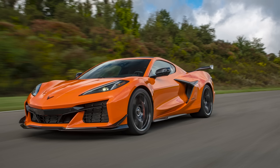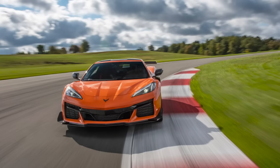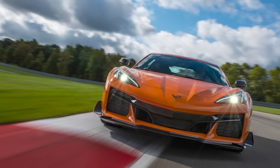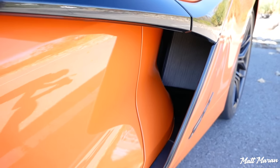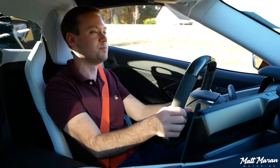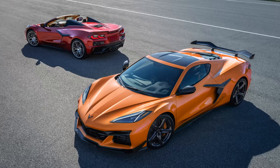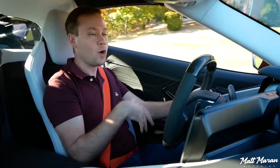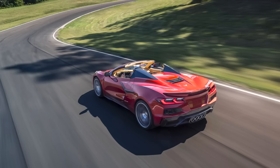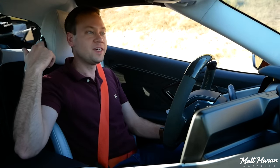They've also beefed up the cooling for track use — there's now a third cooling radiator added in the middle, plus an extra oil cooler on each side and upgraded air intake scoops. The fans have been upgraded to heavy duty as well. As for the convertible option, the rigidity is essentially the same as the coupe. You do gain about 100 pounds and lose the great engine view through the glass, but otherwise the convertible would be really nice, especially with a lowering rear window to better hear the exhaust.